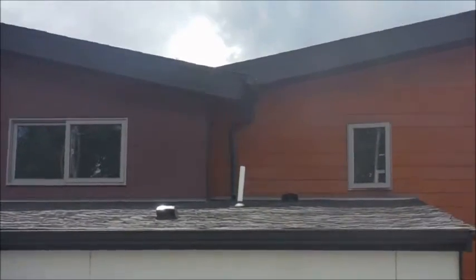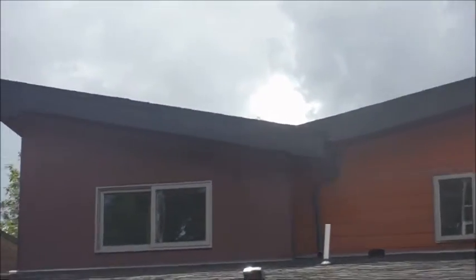Hi, this is Jim Property Inspector LLC in the greater Seattle area. We're at a brand new construction — they put in nice soffit vents and some roof jack vents on the upper parts of the house, but added absolutely no ventilation above the attic, which is definitely required. Just another great reason you want to have Property Inspector LLC inspect your home, even when it's brand new.